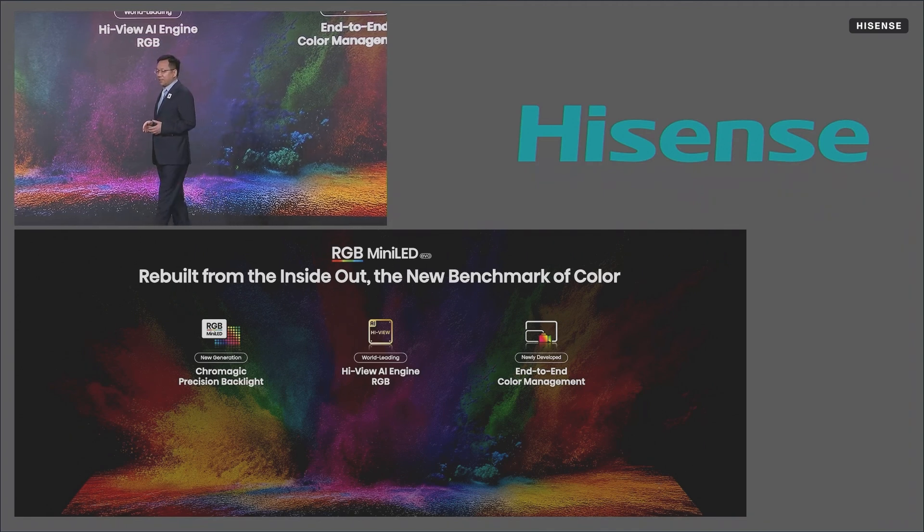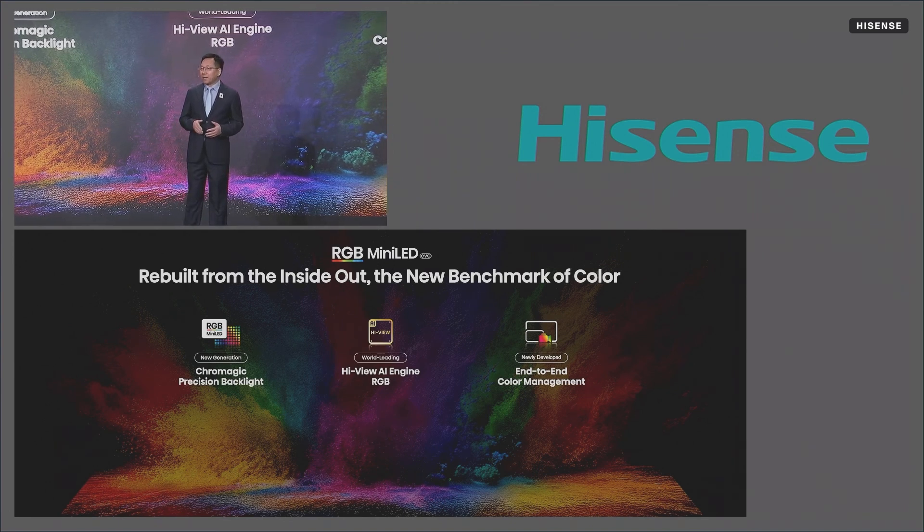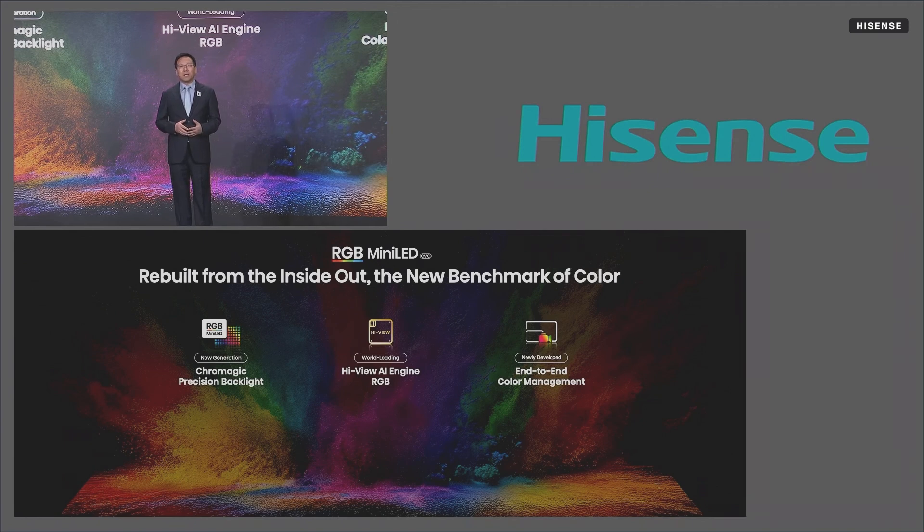Third, color management. It provides end-to-end color management and calibration, faithfully recreating every content creator's original intention.